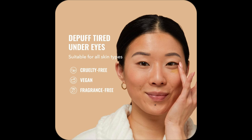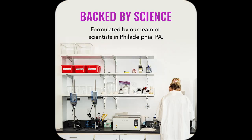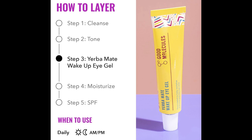Ever wake up looking like a raccoon? Yeah, me too. But guess what changed the game: Good Molecules Wake Up Eye Gel.